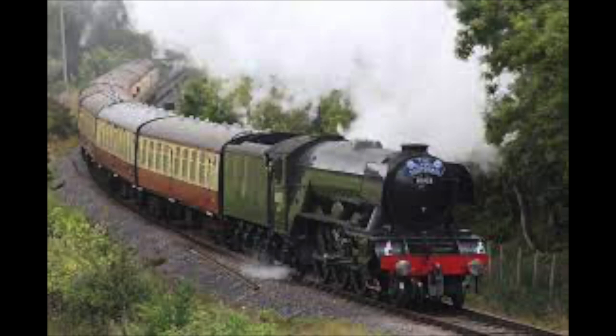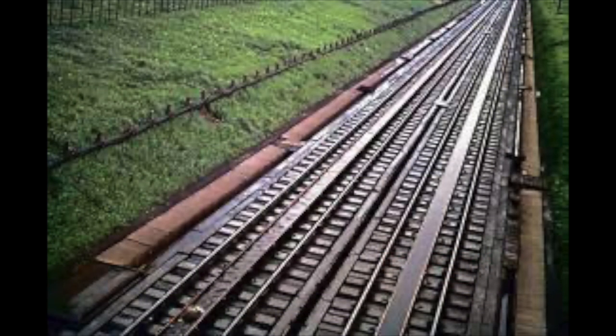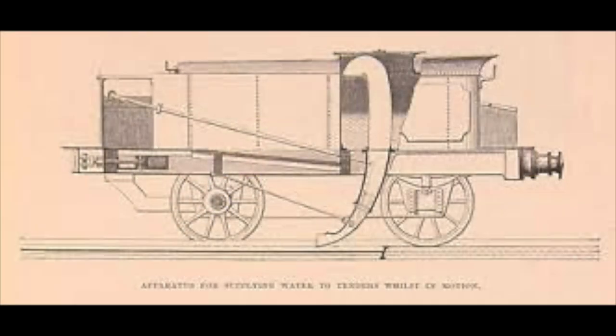For some engines like the Flying Scotsman in 1923, it was very difficult to keep to time with regular water stops. So in some areas on the main line, troughs were introduced in the middle of the track. Scoops were fitted to the underside of the tender, connected directly to the water tank. As the engine passed over the trough, the fireman would lower the scoop and the engine's own speed would force the water into the scoop and directly into the tank without the need for stopping. Once full, the scoop would retract and the engine would speed on its way.